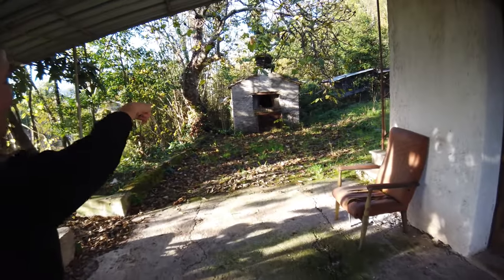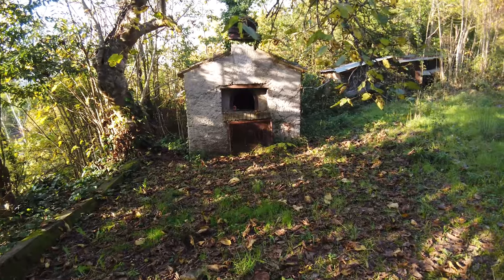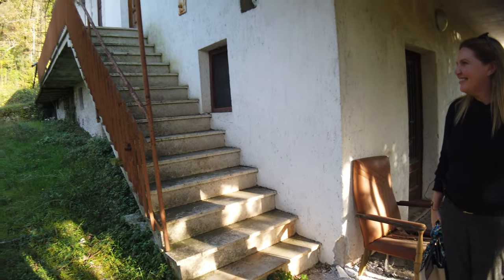This is a nice little spot. This is the original bread oven. I wonder when the last time someone cooked pizza in it. Yeah, it's been a while.